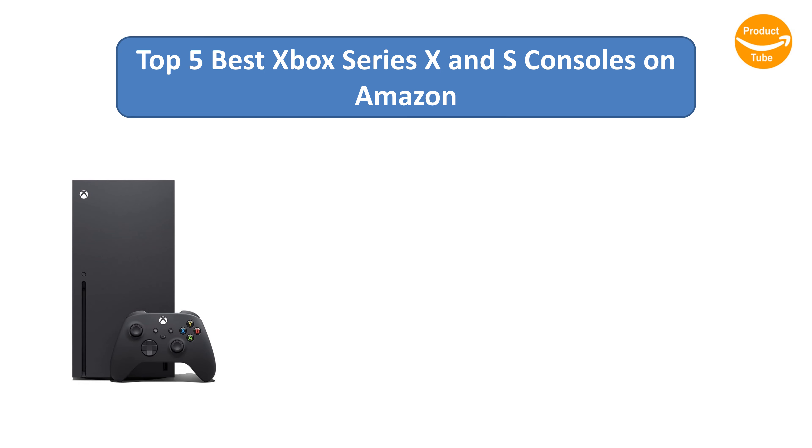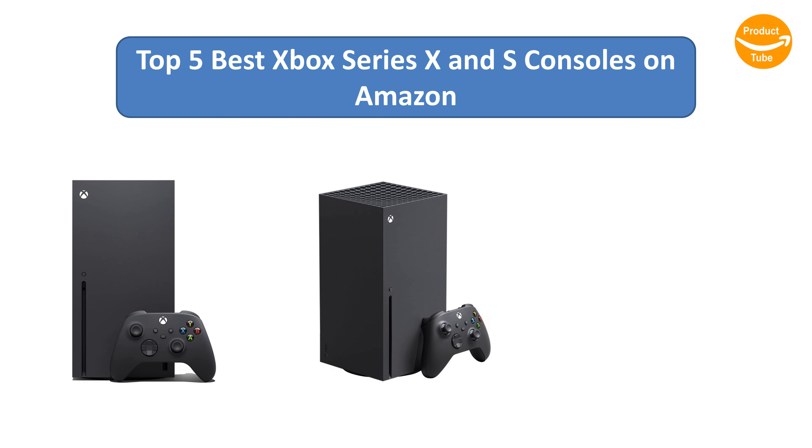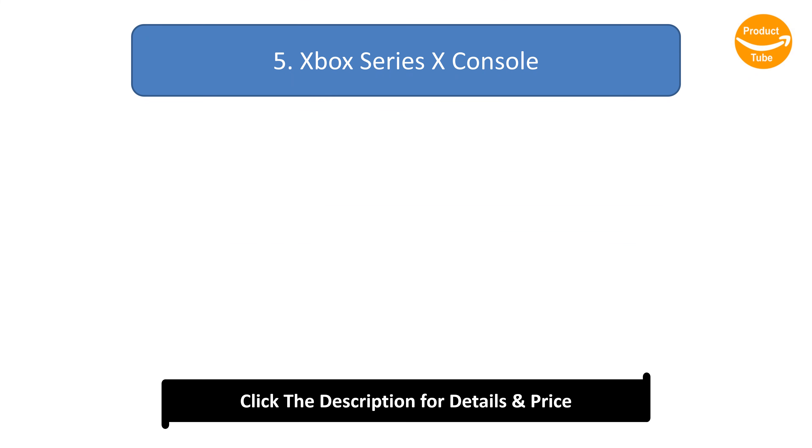Find the best Xbox Series X and S consoles on Amazon. We analyzed consumer reviews to find the top-rated products. I am going to review the top 5 best Xbox Series X and S consoles on the market.